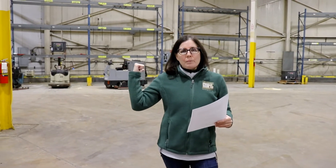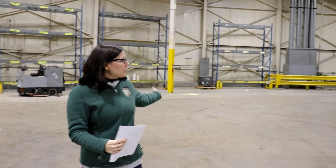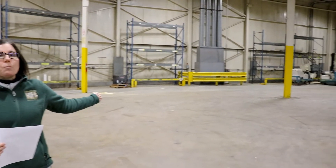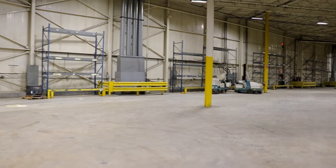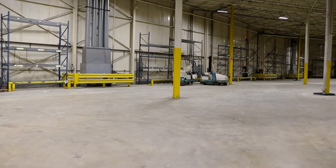We are in dry storage two. In this area, you'll see right behind me where there's racking for charging stations. We'll be able to use that rack and put all our chargers for our forklifts and our Ryder pallet jacks — there's plenty of room for all that. This will also be the wall where we'll have two balers to be able to recycle all the cardboard that we are using in the building.